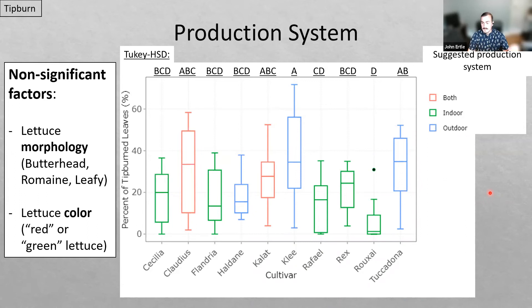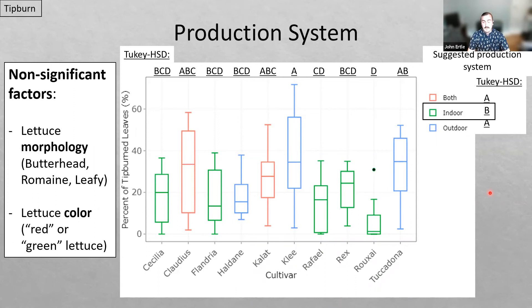Seed companies do publish tip burn sensitivity ratings, but these are not consistent across different companies, making it challenging for growers to select cultivars when they're not sure of their tip burn risk — especially when different seed companies use different rating scales. However, the seed company I sourced seeds from does have a suggested production system — indoor versus outdoor — and I found that only the ones recommended for indoor production had a lower tip burn risk. Seed companies are selecting toward more tip burn-resistant cultivars for indoor production, but those recommended for other production systems may not work well in this fast-growing, low-transpiration condition.